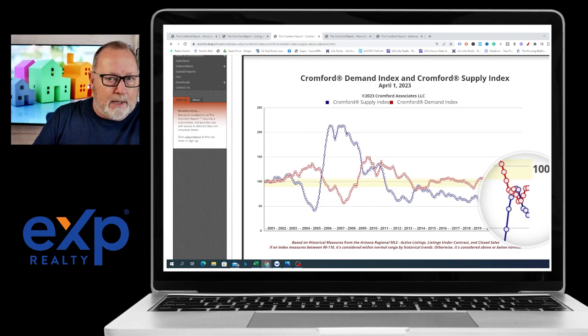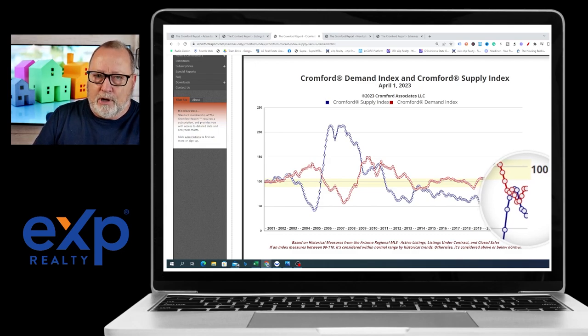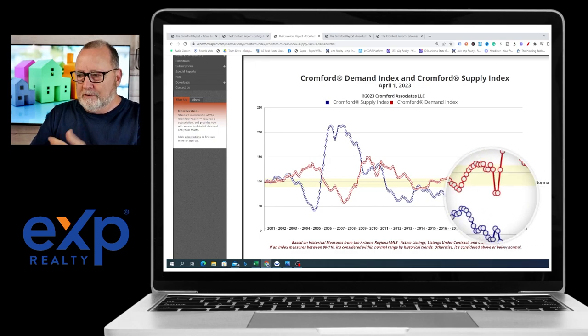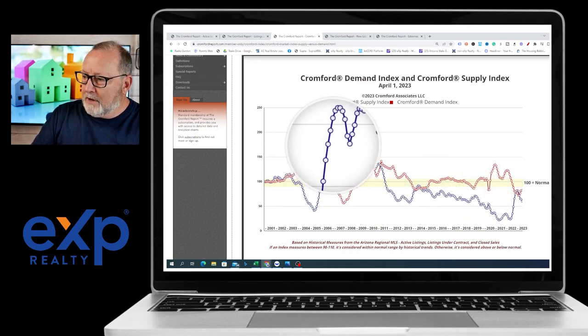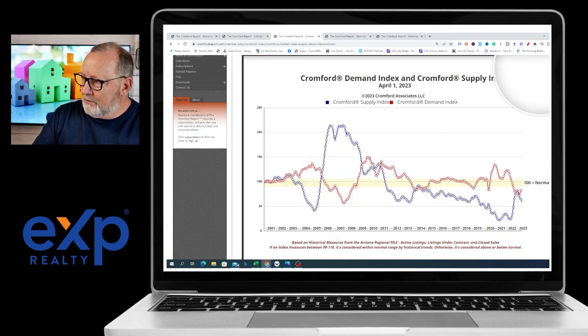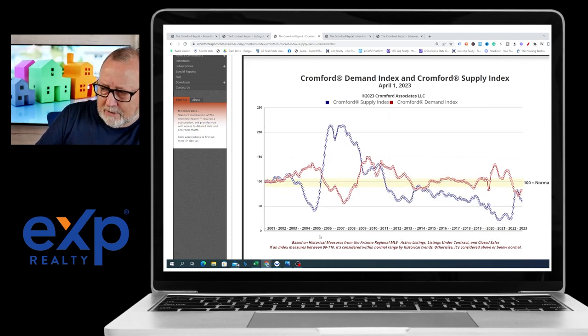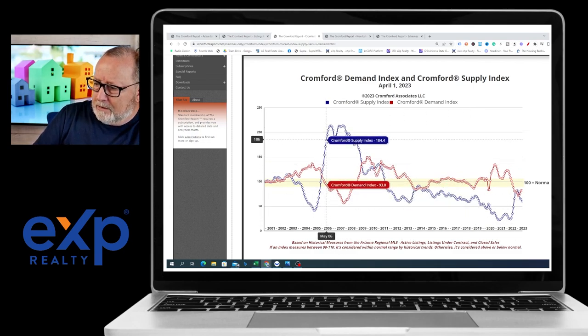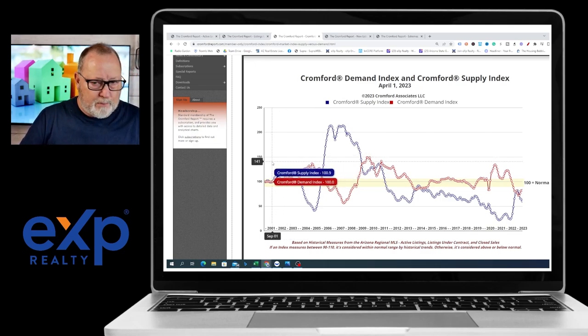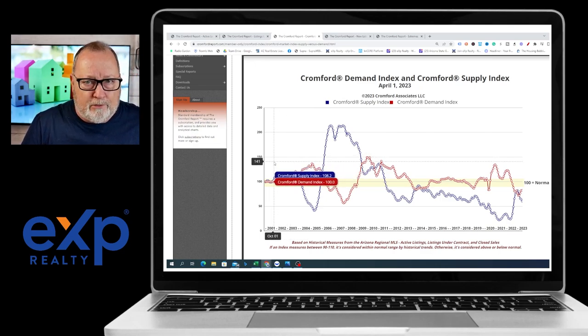The red line is demand — it's going up. Supply is going down. That means prices will not go down as long as you have them going in opposite directions. When inventory goes up and demand goes down like it did, that's an obvious indicator that prices are going to crash. And look when that started to happen — it started in 2006. There were people who just weren't paying attention to what was going on in 2006.